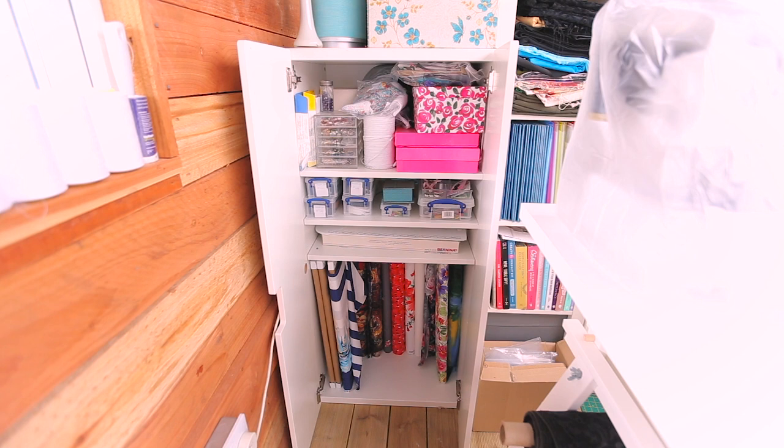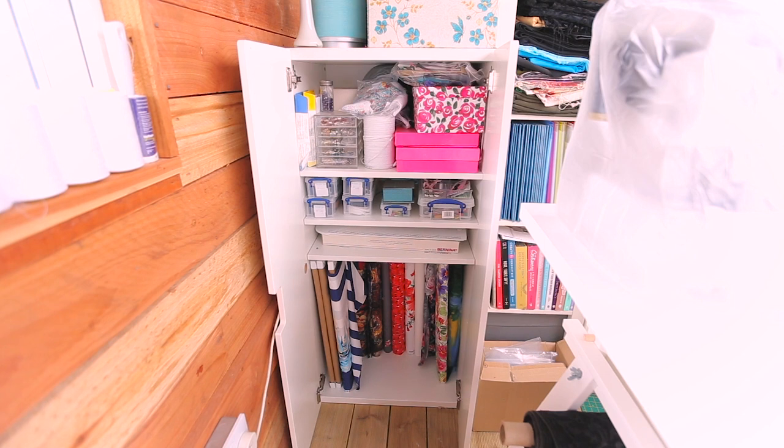The very bottom of that cupboard is all the different bolts of fabric that I stock in my shop. There are a few I still need to put up on the shop, but the majority are up there — I'll leave a link in the description for you to have a look if you'd like.